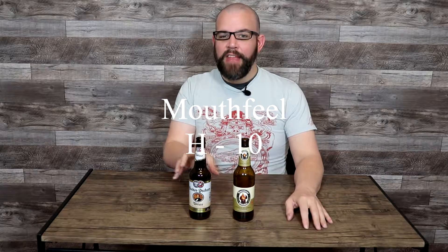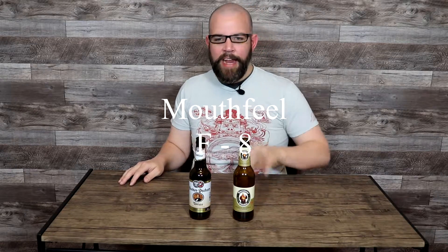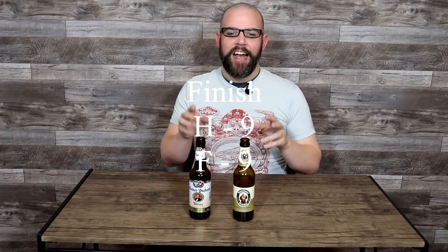Moving on to mouthfeel — a little bit of a difference here. The mouthfeel on the Hacker-Pschorr was ridiculously silky smooth and really, really creamy — absolutely lush and lovely. I gave that a 10. The Franziskaner still had a nice mouthfeel, but it didn't have quite that same intensity of that really silky creamy quality — still well above average and within range. I gave it an 8. For the finish, both of these beers had very nice, pronounced, long finishes. That was so nice because you got to really enjoy and continue to let the flavors linger of exactly how they balanced all the classic Hefeweizen flavor and character traits. I gave them both a 9 — just one point shy of perfection.